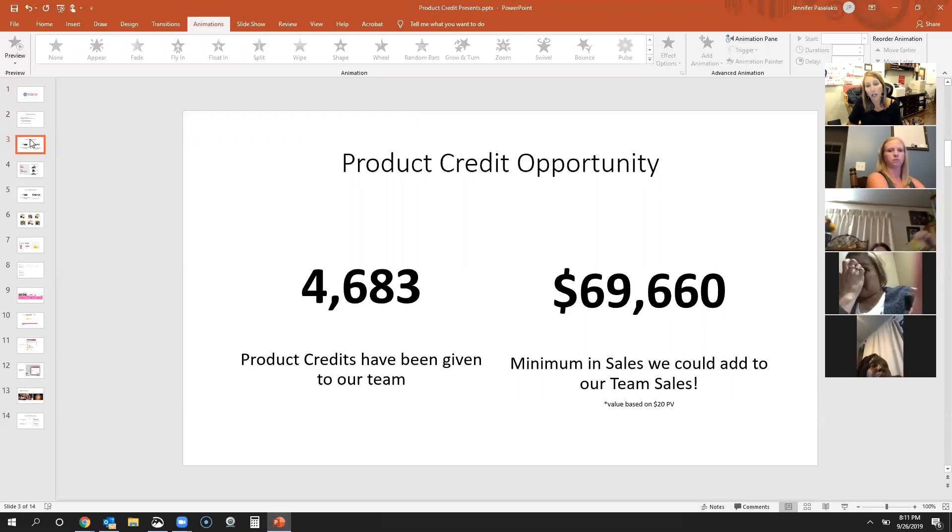The $20 will also cover tax and shipping — so if they buy a zipper pouch, you're only going to get credit for $15. We want them to spend more than $20. We have a great customer special in September with the $25 purses, and a double customer special in October. But if customers just spend the $20, look how much we could add to our team right now — almost $70,000 could be added between now and November the 11th.